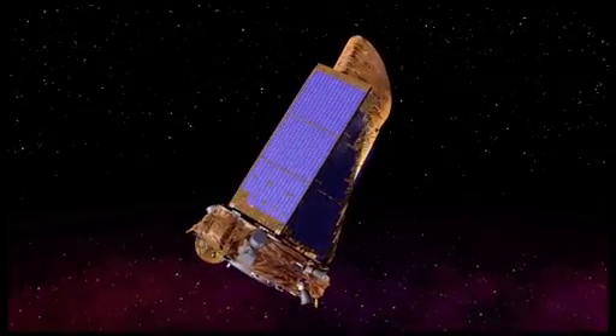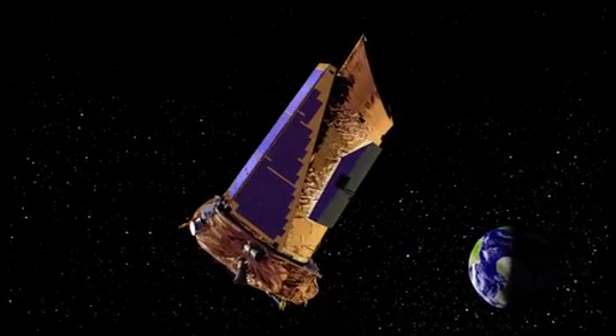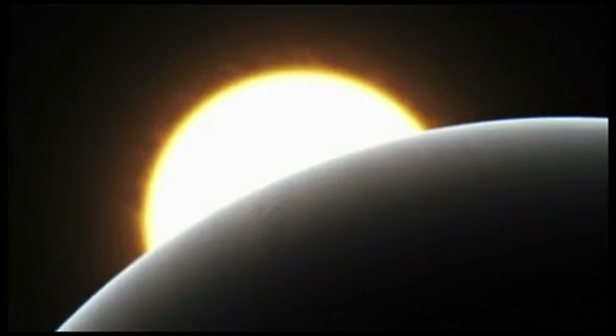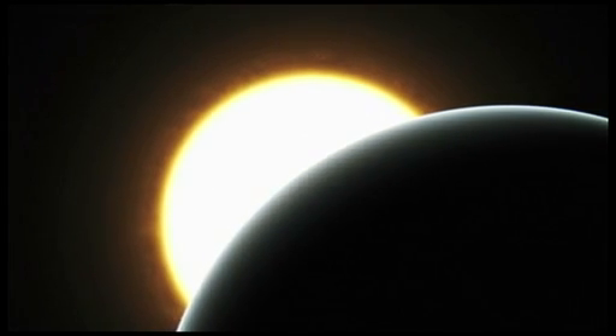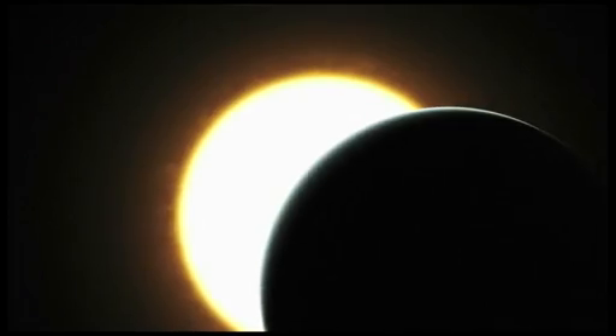Managed by NASA Ames Research Center, the Kepler mission is using a space-based telescope to search one part of the galaxy for potentially habitable planets. While scientists do not know if life could exist on the newly found habitable zone planets, their discovery signals another step closer to finding a true Sun-Earth twin.